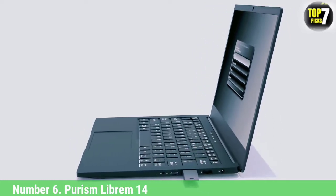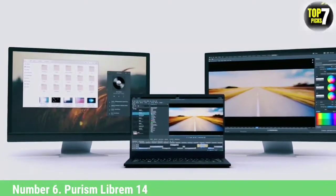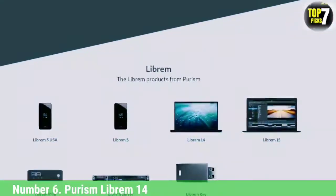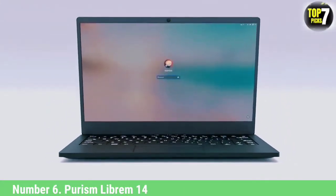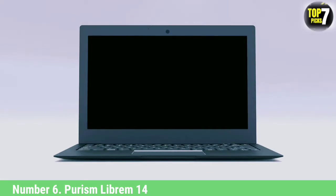Ad-blocking and tracking protection are set up by default. There are multiple USB 3.1 and USB-C 3.1 ports, HDMI, gigabit Ethernet, 3.5mm audio jack, and an SD card reader for peripheral connectivity. One of the major draws of Purism laptops is unique hardware kill switches. These kill switches physically disconnect the camera, mic, wireless, and Bluetooth connections when necessary. This model moves them back to the top, making it easier to see the status of a particular kill switch without bending your head.